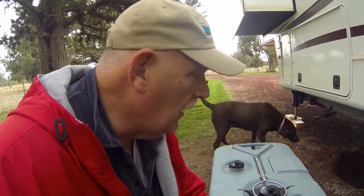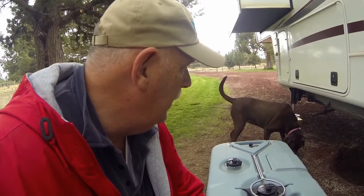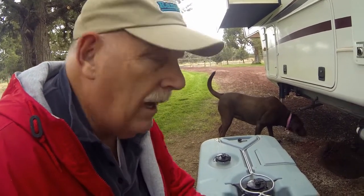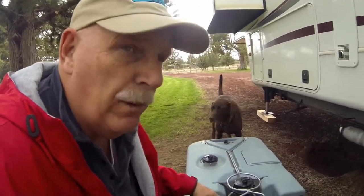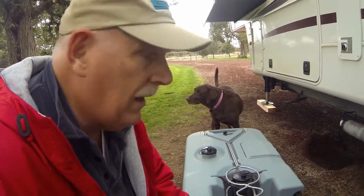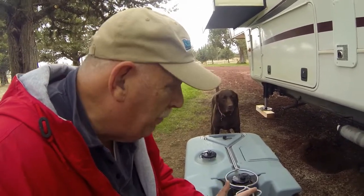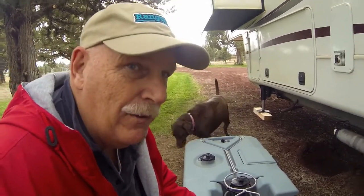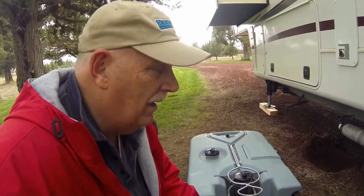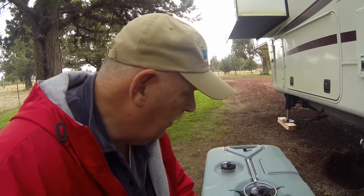They come in different sizes. I'll also put a link above to the review I did when I first bought this three years ago. The Tote-N-Store black tank — or blue tank, whatever you want to call it — I was impressed. It made the job easy, I didn't have to do a lot of heavy lifting, and that was important to me.